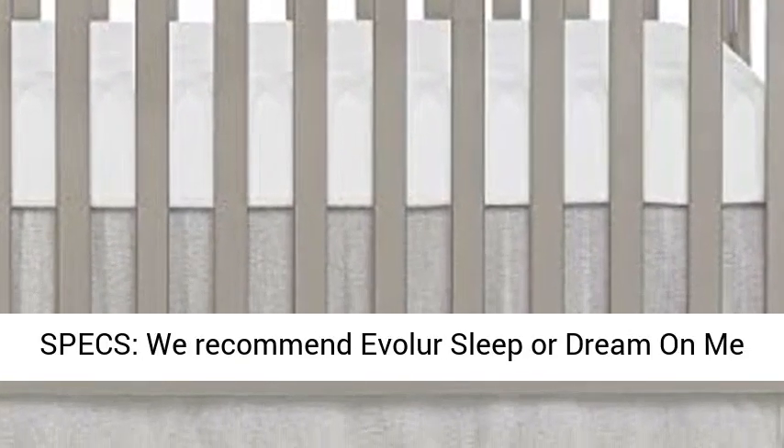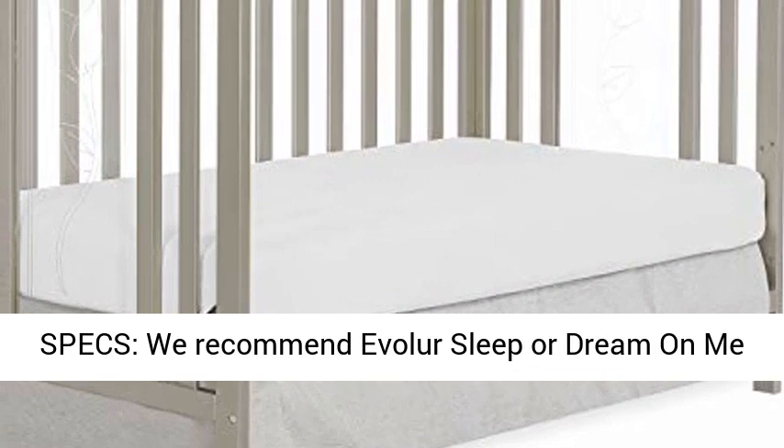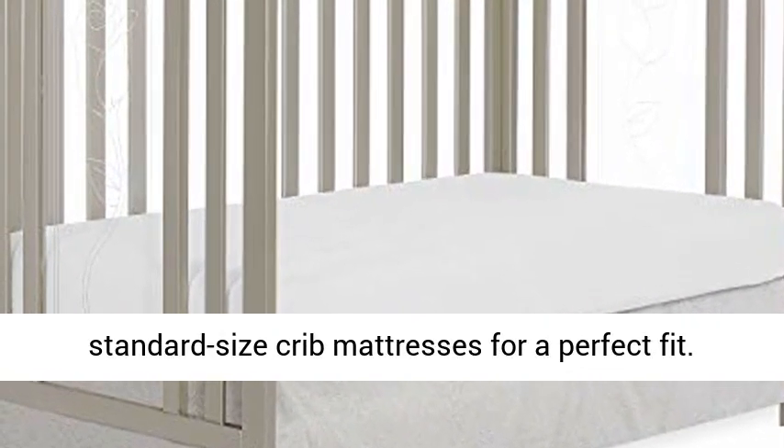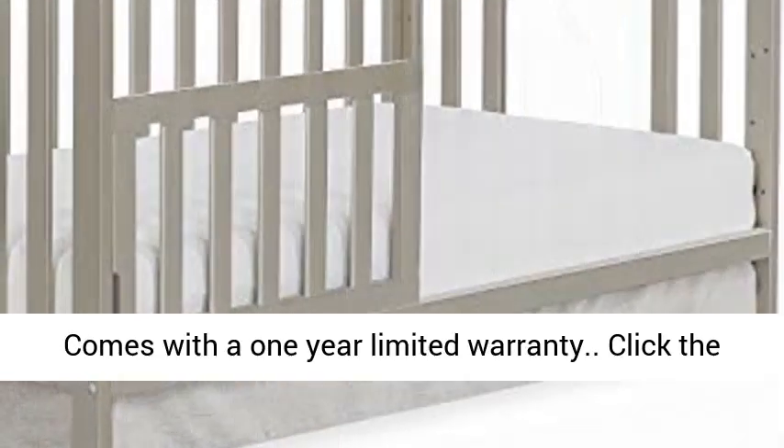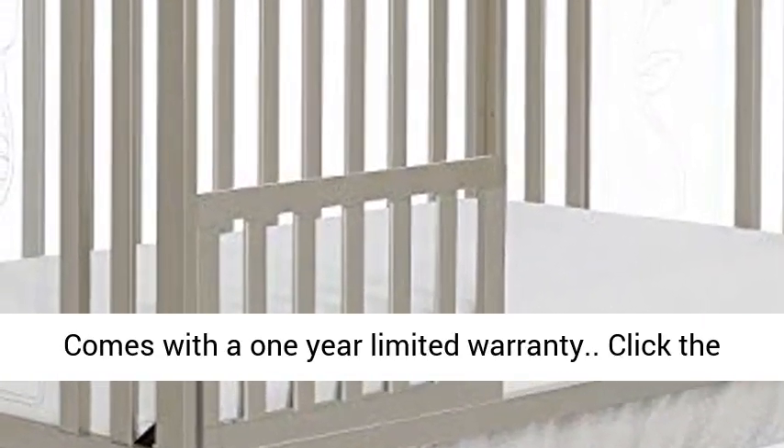Key specs: we recommend standard size crib mattresses for a perfect fit. Product dimensions: 53L x 29.5W x 39H inches. Comes with a one-year limited warranty.